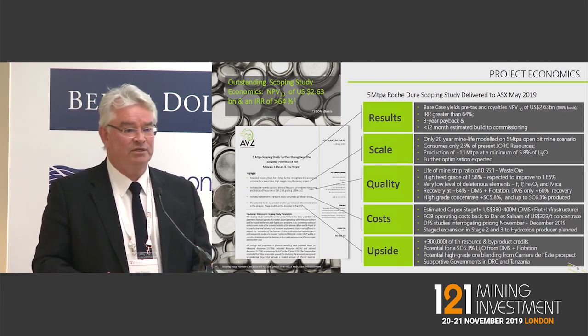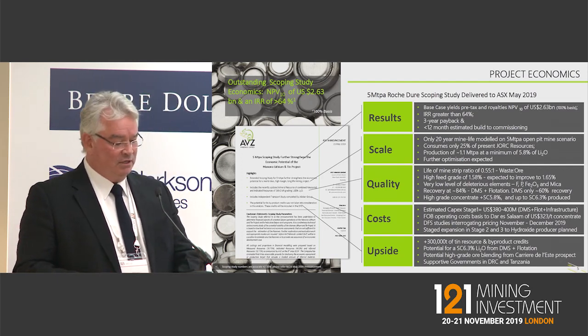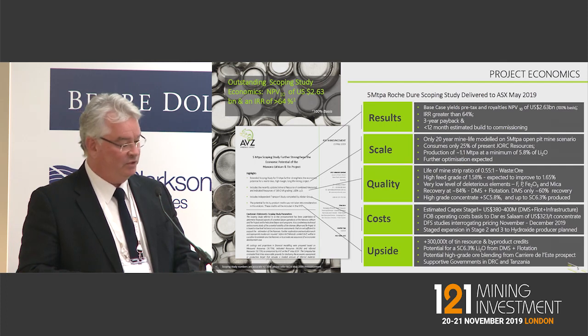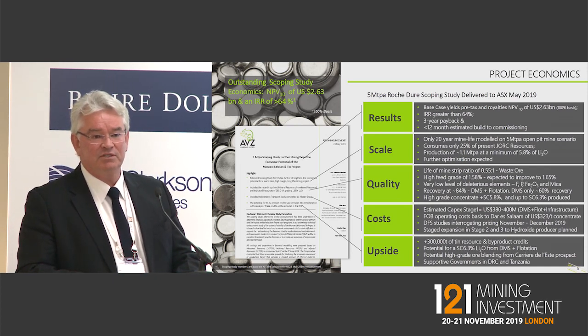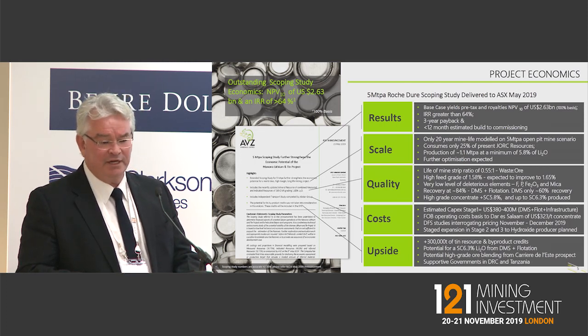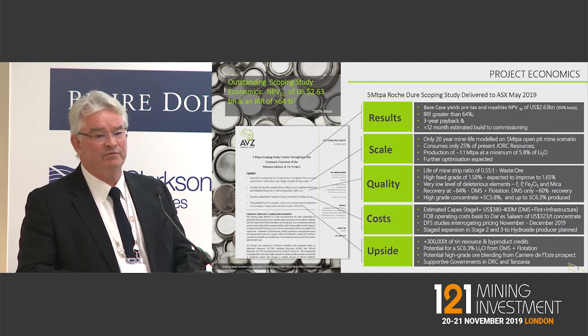The DFS is in train at the moment — we're about 75–80% of the way through. We're expecting that to be released to the market in the first quarter of next year, and we are improving on some of these numbers. The whole plan for the company is to move in a staged fashion. Within the resources we also have 300,000 tonnes of tin, which probably makes us number three in the world on resources to JORC compliant status. We also have some tantalum which we're recovering a little bit of, and some rare earths that we're investigating as well.